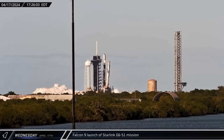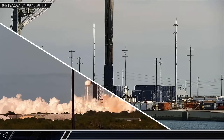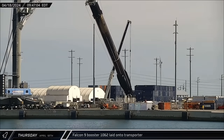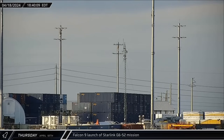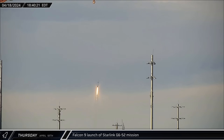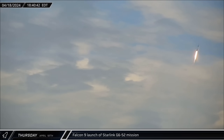On Wednesday, Falcon 9 Booster 1077 lifted off on its 12th flight for the Starlink Group 6-51 mission. Falcon 9 Booster 1062 finished its stay at the dock on Thursday, being laid onto the horizontal transporter for refurbishment at Roberts Road. Falcon 9 Booster 1080 then lifted off with Starlink Group 6-52, carrying 23 more Starlink V2 mini satellites into orbit on SpaceX's 40th Falcon launch for 2024.